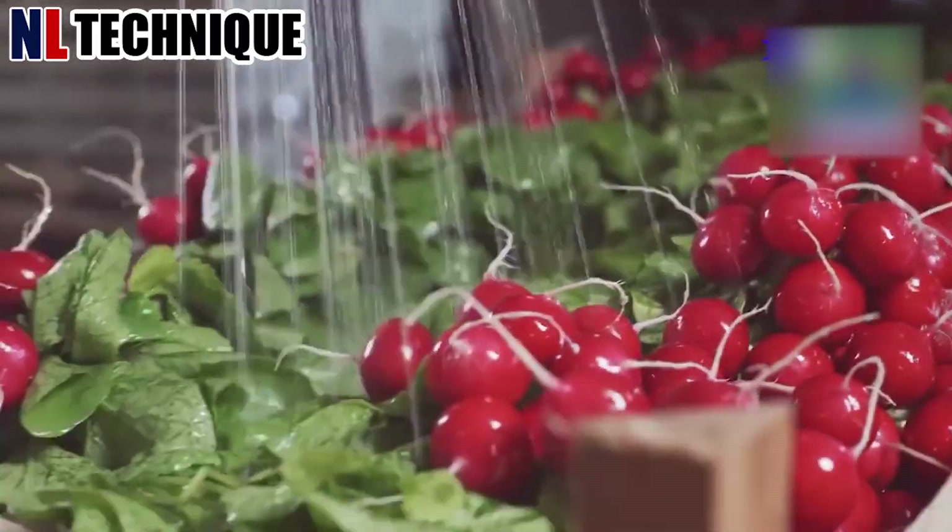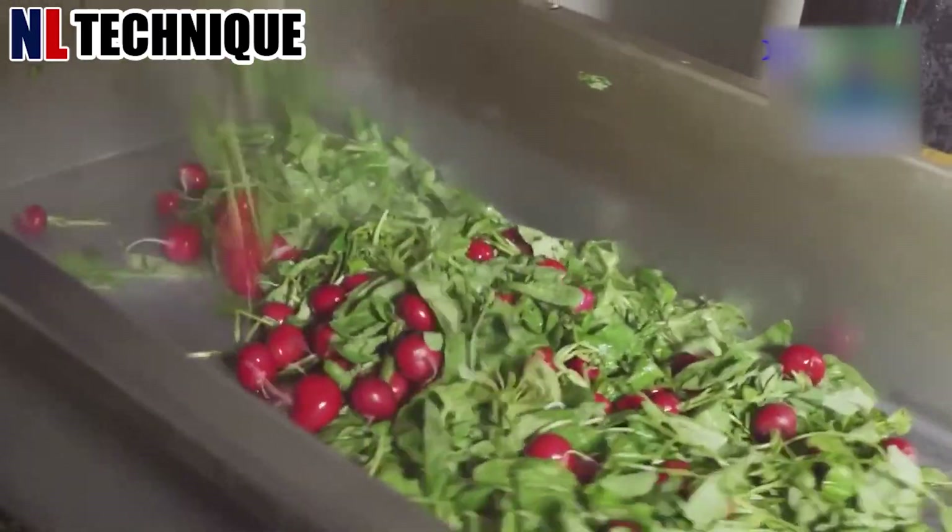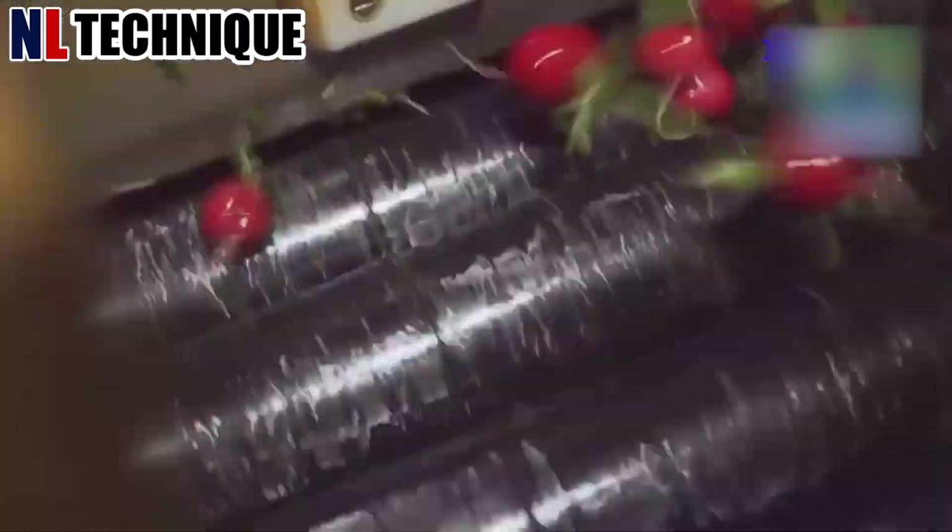This agricultural system meticulously cleans radishes. High-pressure jets of water remove dirt and debris while preserving the delicate skin.